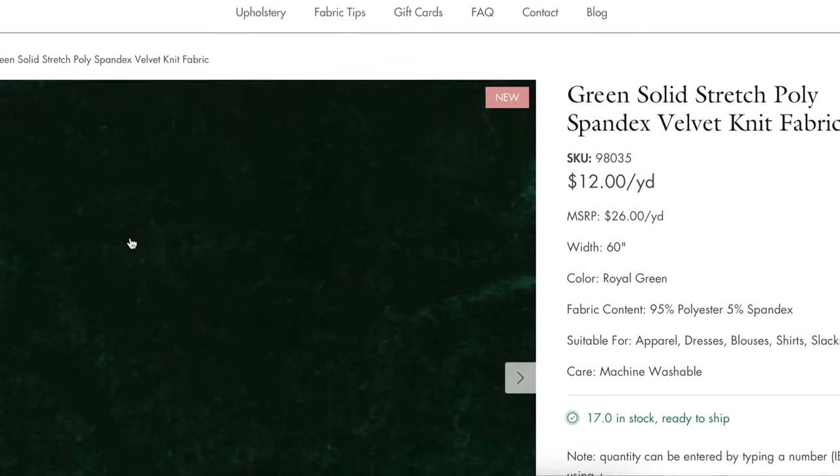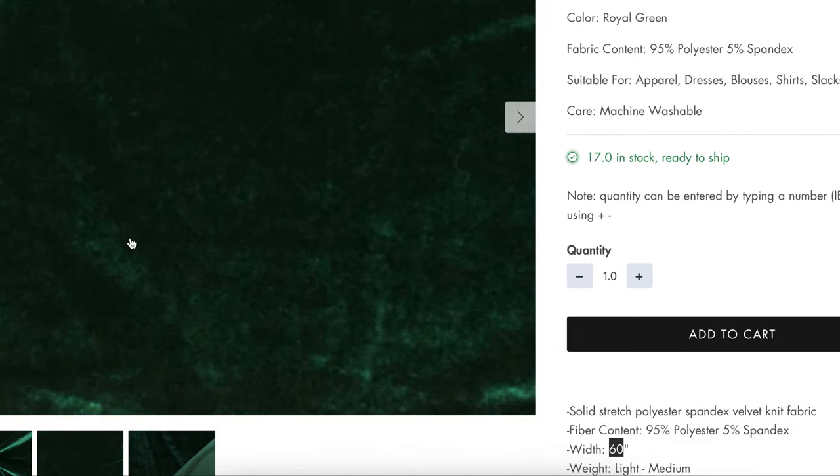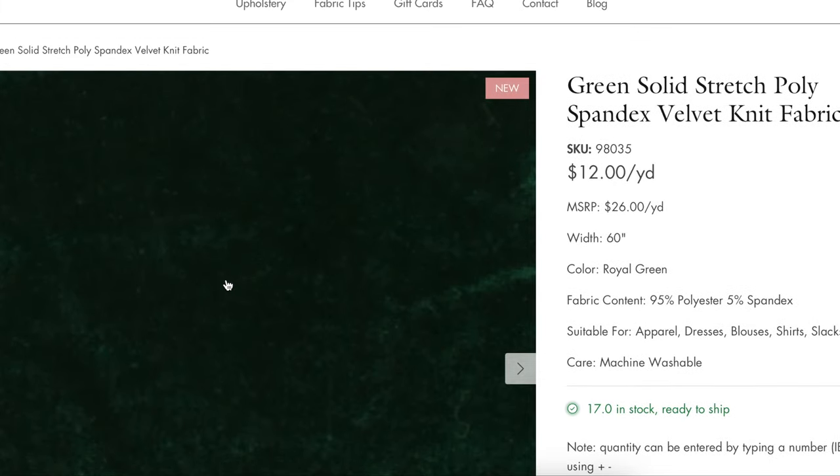If you wanted to add a little bit more glam to this you could do panne velvet or crushed velvet, like I suggested in yesterday's bonus video that I posted on Instagram. Lots of different options there.